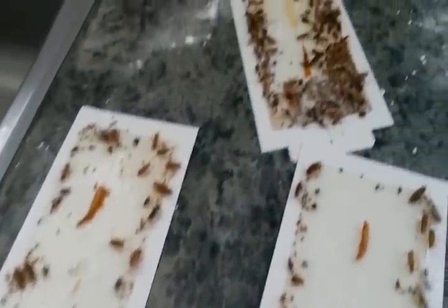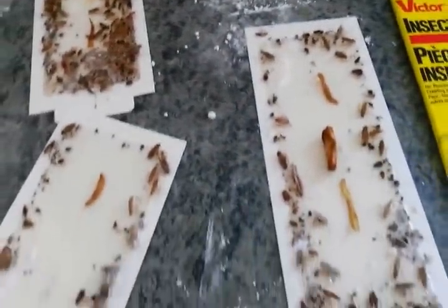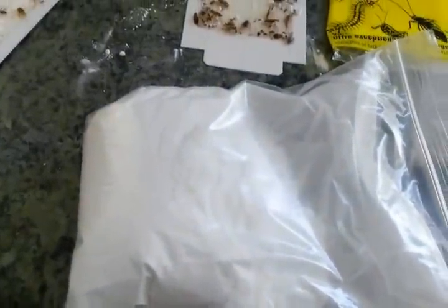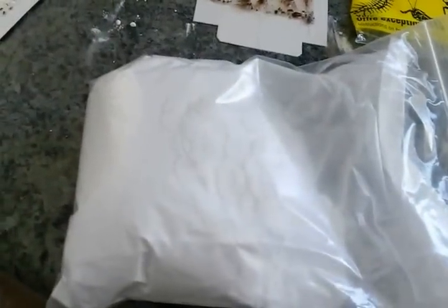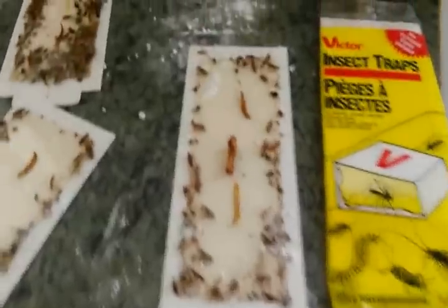Thank you for watching the video. If you need boric acid powder, click on the link below and you will be taken to a website where you can buy the boric acid powder in packages like this. Just take out some powder and put it all over the places where the cockroaches come and eat.